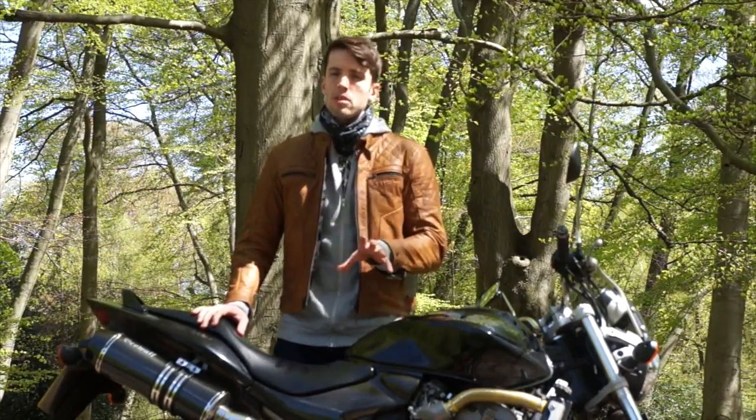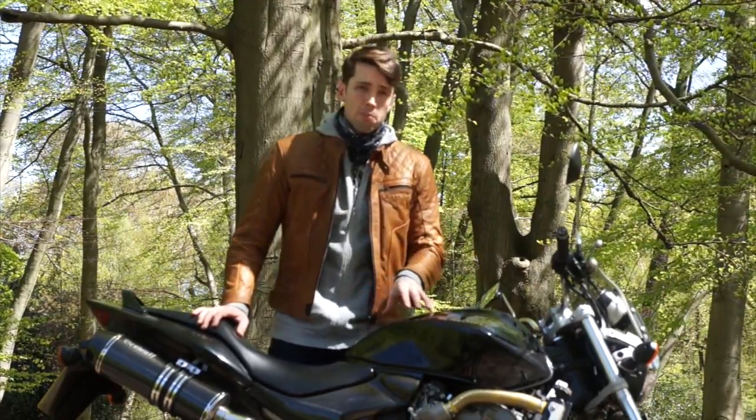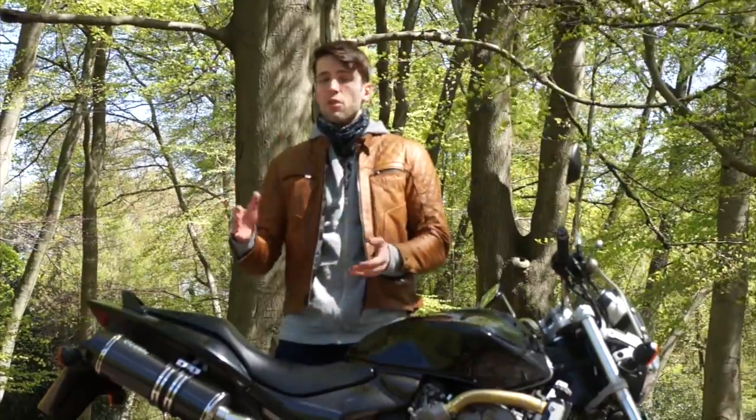The Hornet first came out in 1998. Borrowing some minor changes every two years, it remained pretty much the same until 2006. In 2000 they fitted it with a 17-inch front wheel and improved the brakes marginally, so it's good to get something this side of 2000.